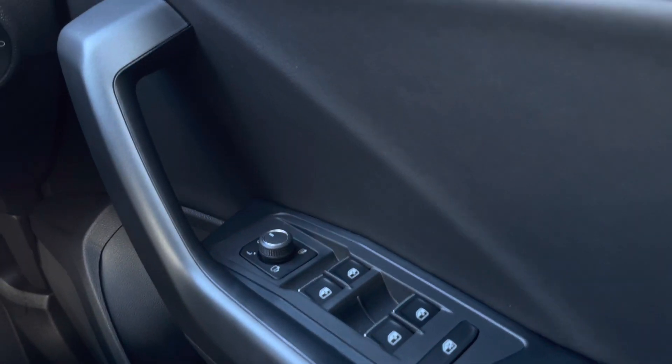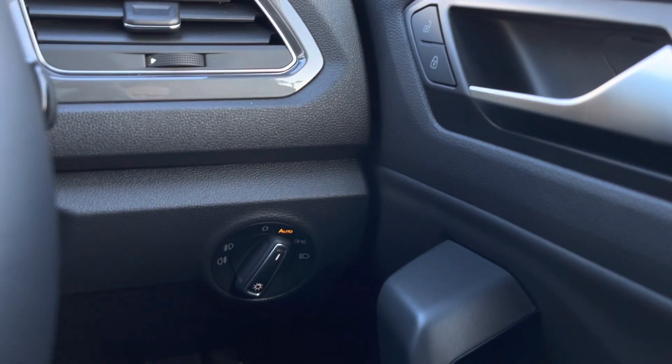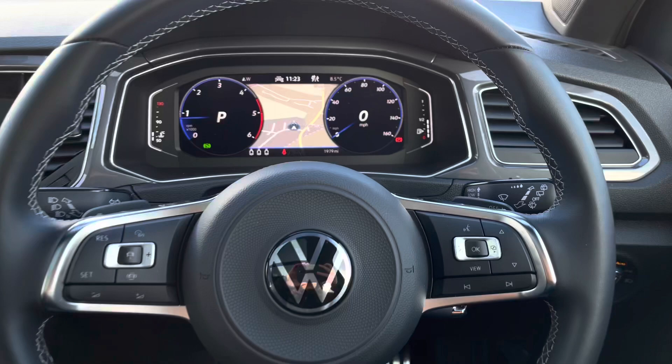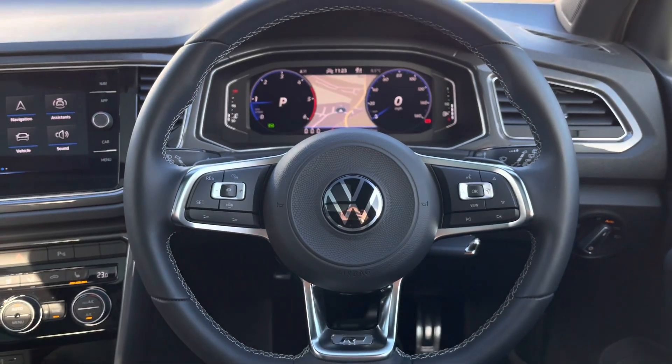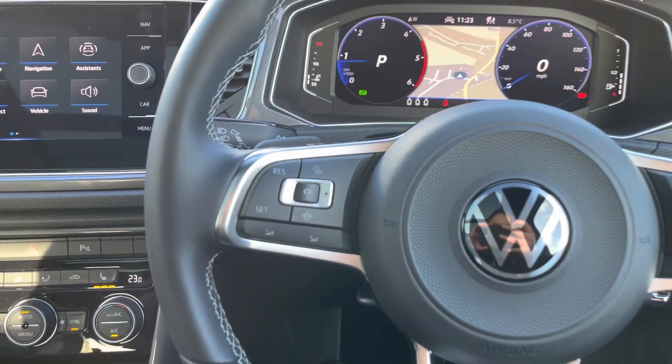Jumping inside the car we have your electric door, mirror and window adjustments, central locking, and automatic lights which will ensure they're always on at the correct times. Moving on to your leather multifunction sports steering wheel — here we can access features whilst keeping our focus directly ahead.